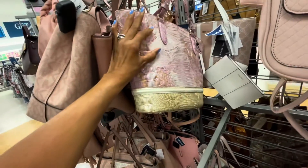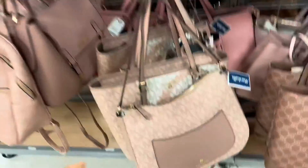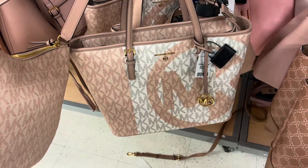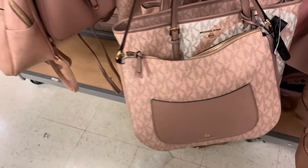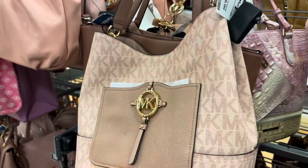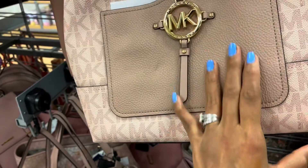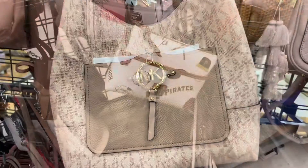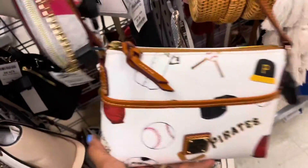They also have a pocket right there. Very nice section — they have a lot of Michael Kors in pink, $130. Oh look at this pretty tote, $130, zip-up top. This is another style — we've seen the brown in this before — $150, I love the big pocket, pebble leather. That's the back and you have a snap, nice shoulder strap. Oh, this is Dooney & Burke Sport Edition — Pirates — very cute.